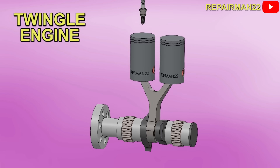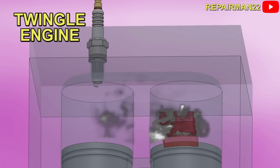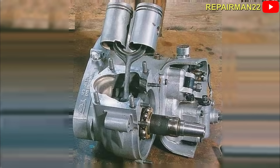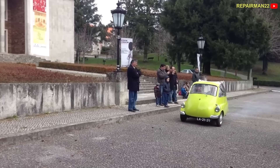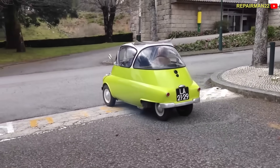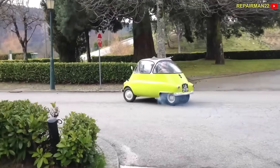Manufactured for more than seven decades, the split single engine shares the combustion chamber, spark plug, and connecting rod, but stands out for having two pistons. One of its variants powered the well-known Isetta microcar. But which was the key for the twingle to reach success?